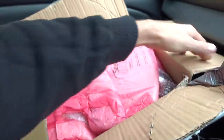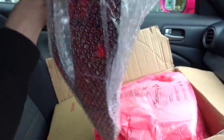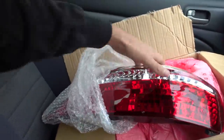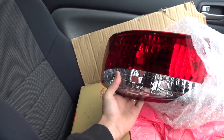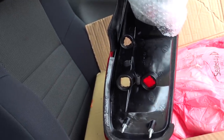The guy definitely did a good job packing it. I loved the duct tape that was everywhere. Oh, these are nice too. These are gonna go really well on my second S15 that I'm planning to get. They're like brand new. That's awesome.